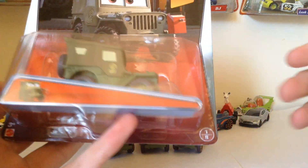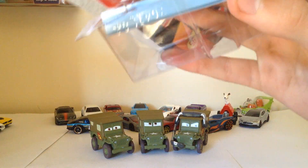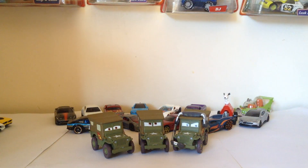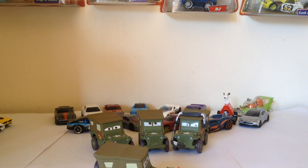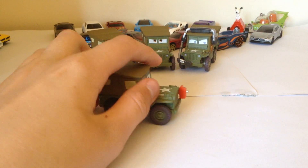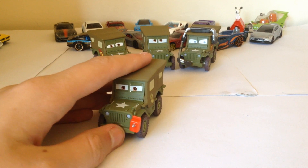Let's get into unboxing this — and this is one out of eight. This is actually a different blister than the other Sarge that I reviewed, regular Sarge. It's a bit of a surprise. Here is my other three Sarges. So I'm only missing saluting Sarge now, besides the Star Wars and the lights and sounds.